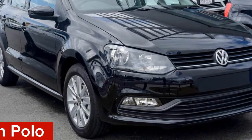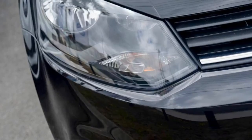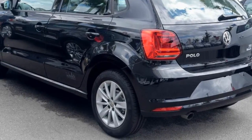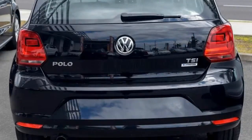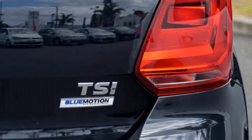Looking for a Volkswagen Polo? This Polo has an efficient 1.2 litre engine. The attractive black exterior is complemented by its stylish interior. This vehicle has all the features you could dream of, and more.